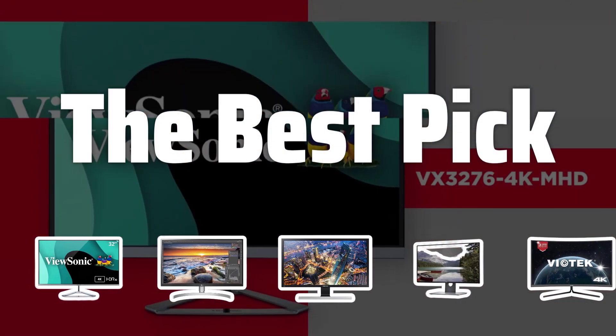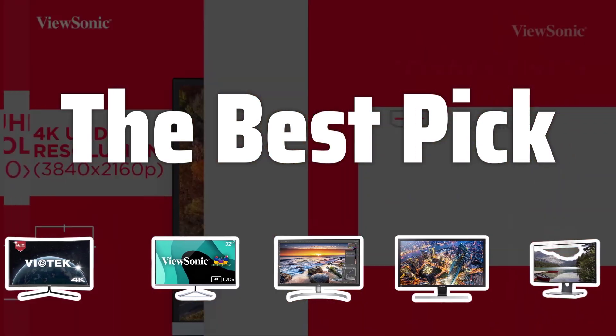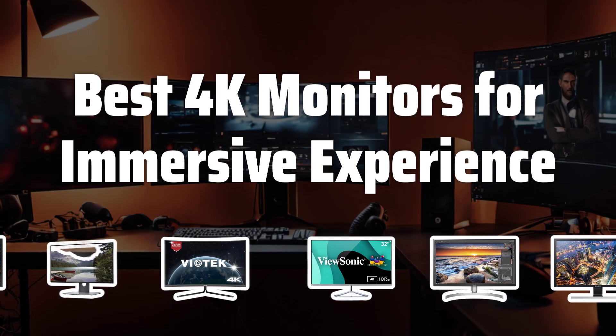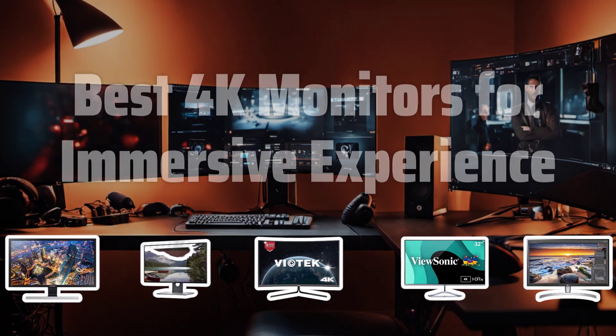Welcome to The Best Pick. Experience the stunning visuals and immerse yourself in the world of 4K gaming with these top picks for the best 4K monitors on the market today. Now let's take a look at the best 4K monitors for immersive experience we choose for you.